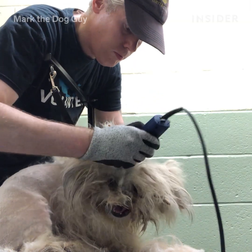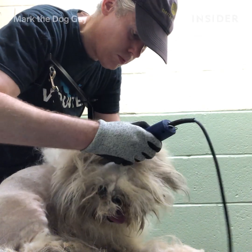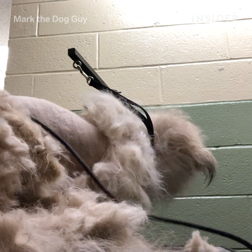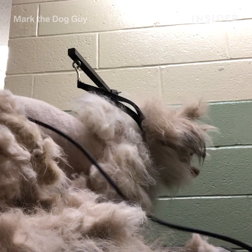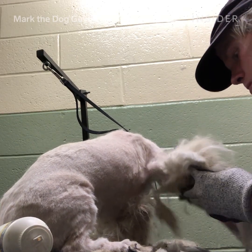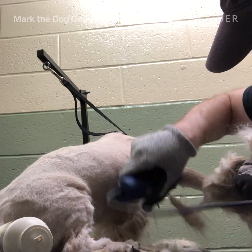The grooming process for a matted dog is a little bit different than a normal groom. You sort of have to find an opening in the mat and get underneath it. Unfortunately, if you have to cut through the mat, you have to cut through it in a way that you don't cut into the animal.